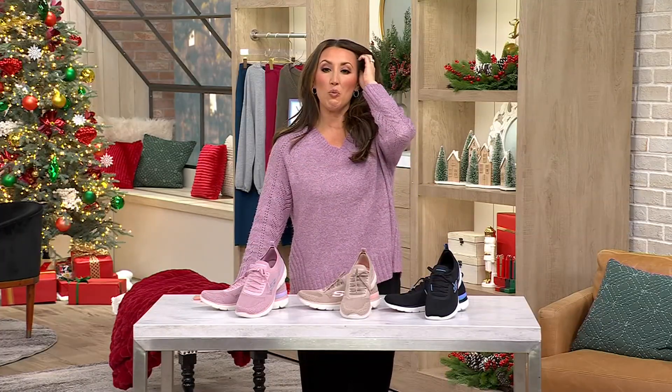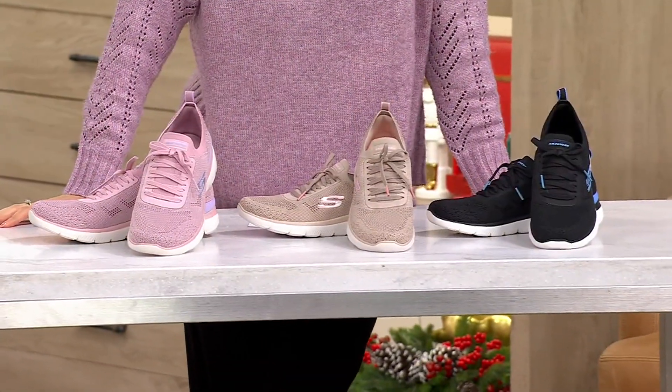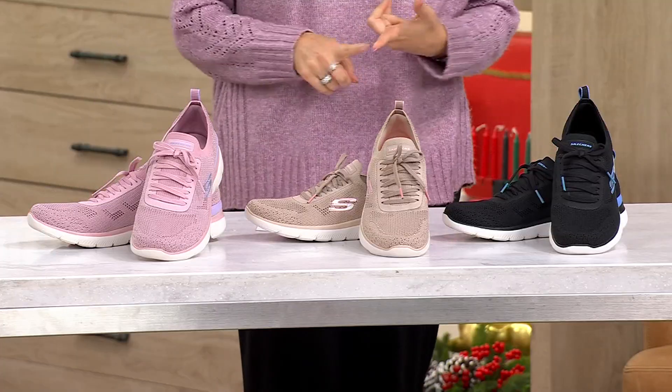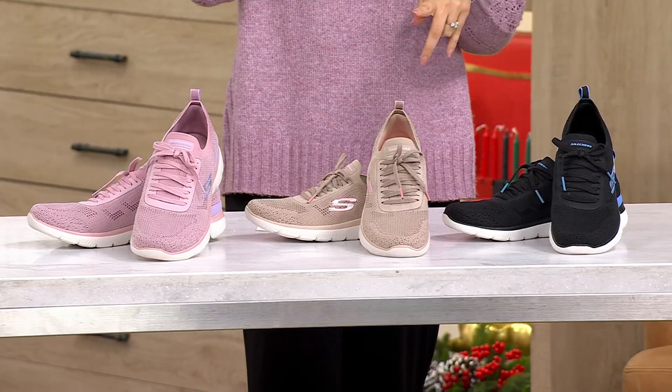This is called the Skechers Summit Vegan Washable Knit Slip-On Sneaker. It's called Sneak Peek. It was $75, but you're paying $49.99 — three easy payments of $16.66. It comes in medium and wide widths. We have sizes 5–11 in medium, 6–10 in wide, and we have whole and half sizes.